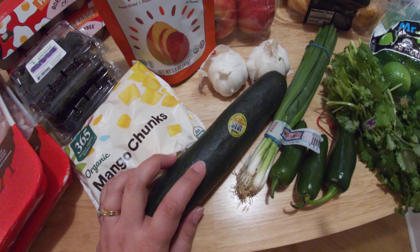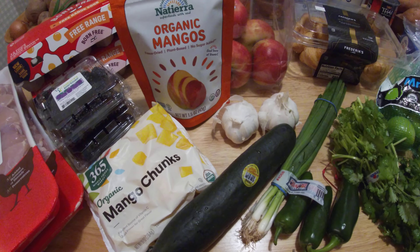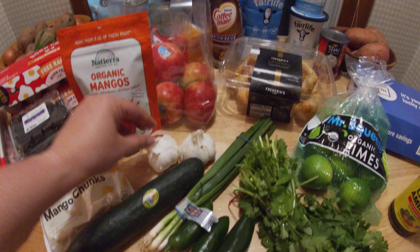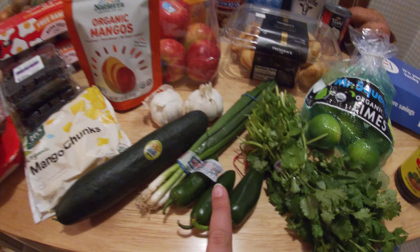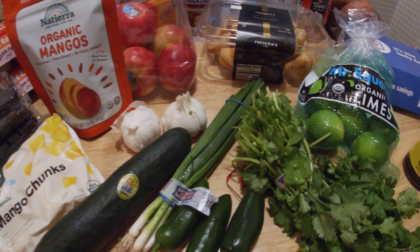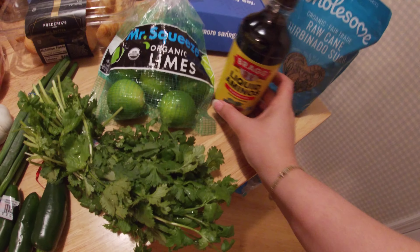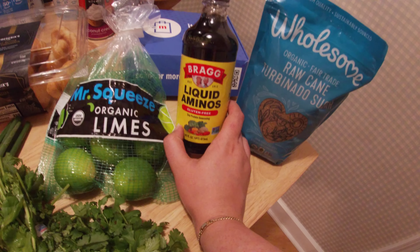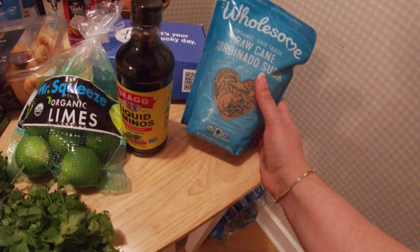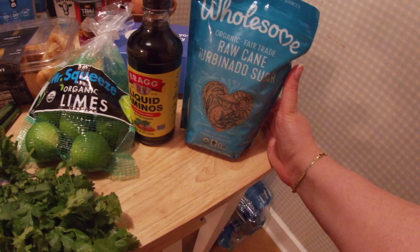I also have a cucumber because this week we're going to be using some canned chicken I have in stock and making buffalo chicken wraps for our lunches. Garlic, because I always need garlic. Green onions, cilantro, and jalapeños to make that green sauce for the Peruvian chicken — that's also what the limes are for. Some liquid aminos, which I've talked about before — it's basically like soy sauce but healthier. And turbinado sugar, which I'm going to use to top off some baked goods because I ran out recently.